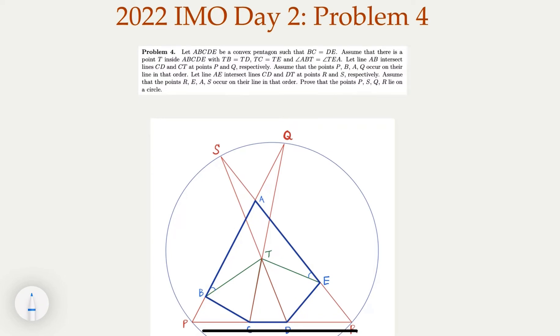This is the 2022 IMO — the International Math Olympiad — Day 2, Problem 4. It's a geometry problem. This test happened just a few days ago in Oslo, Norway. This turns out to be not that difficult, in my opinion. If you have the elementary geometry knowledge, you are able to solve it.